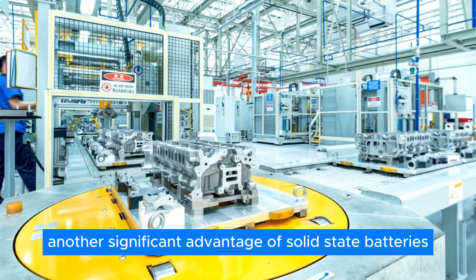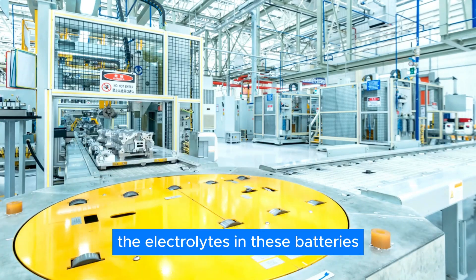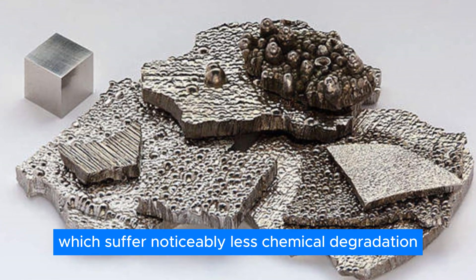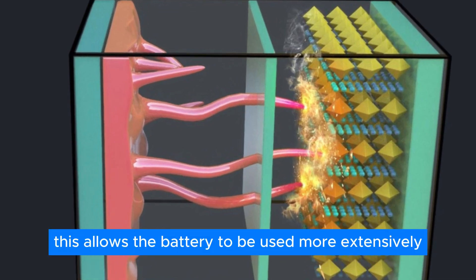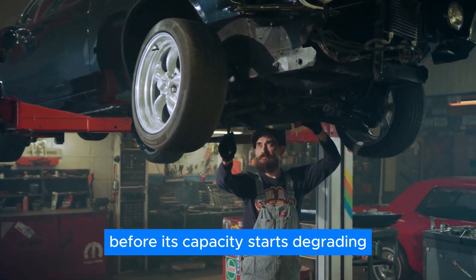Another significant advantage of solid-state batteries is their potential lifespan. The electrolytes in these batteries are made from polymers and ceramics, which suffer noticeably less chemical degradation compared to liquid or gel electrolytes. This allows the battery to be used more extensively before its capacity starts degrading.